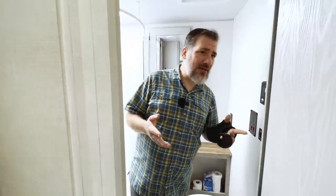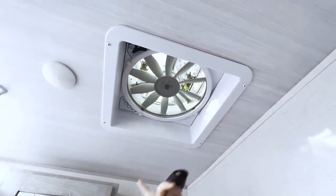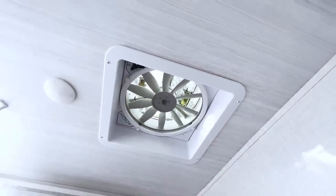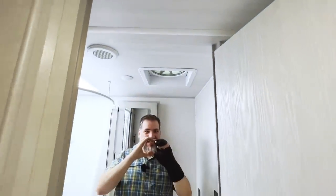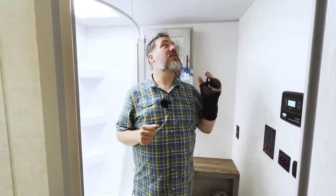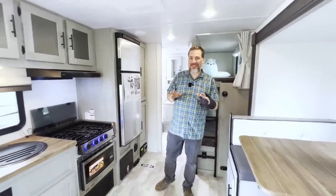This is the full-size one, and we do love these because they move a heck of a lot of air. My only wish is that the one up front was one of these as well — but this is one of my favorite things about this RV.